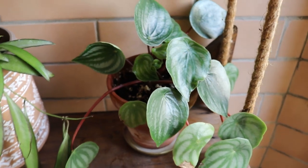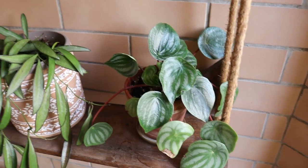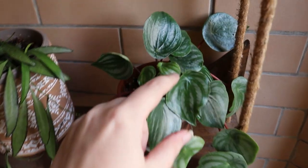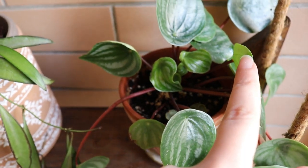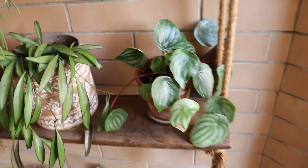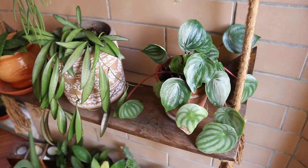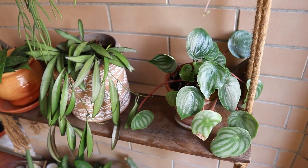I also want to share my peperomia watermelon peperomia, which is very slow growing for me because I propagated it from only one leaf. As you can see it is pushing out new growth and becoming a little bit faster, but since it's winter maybe I shouldn't be too hyped. Still, I always hope my plants grow well.